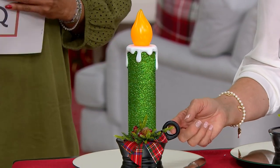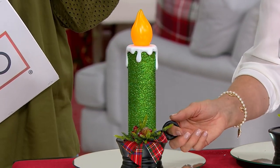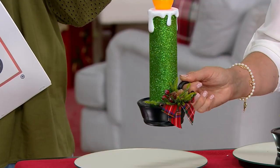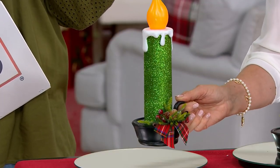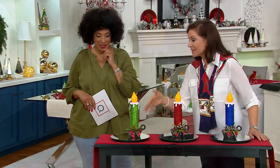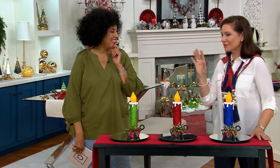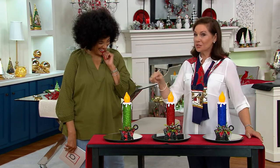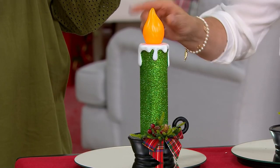Back in the olden days, chamber sticks — you would pick up the real wax candle and take it to your chamber, which was your bedroom, because there wasn't any electricity in the house. So I love that: old world charm meets new world technology. Look at that flickering tip.